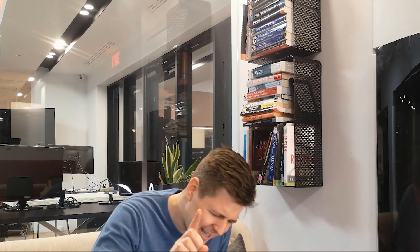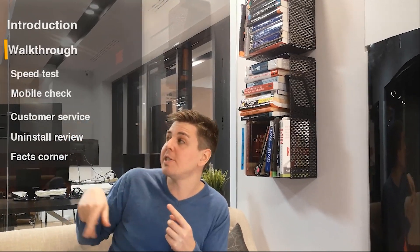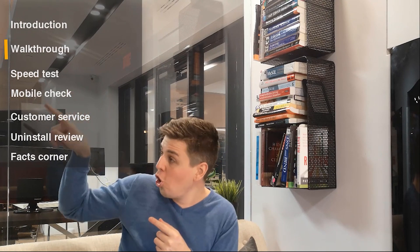This week we are reviewing another Shopify app, and the app is called Free Trust Badge by Hector Commerce. It has a 4.9 out of 5 rating, about 950 reviews, which is pretty impressive. And the app comes at different pricing plans, but we're going to see that in the facts corner.